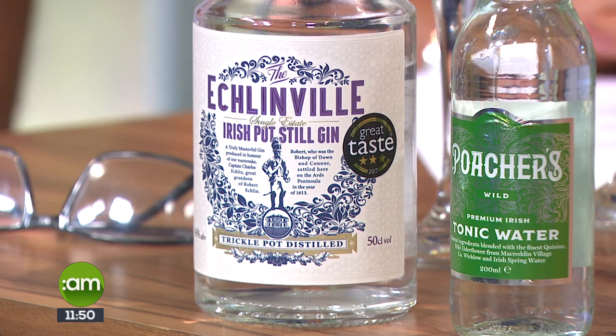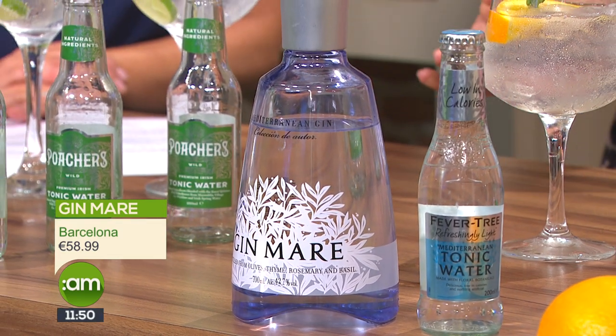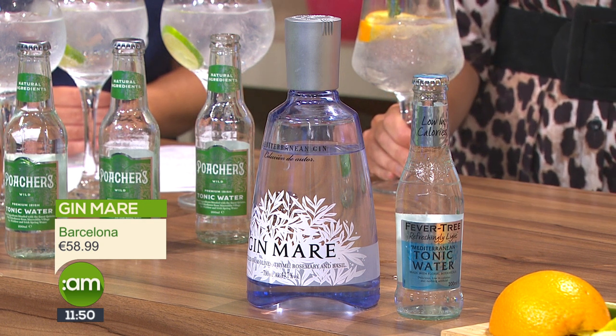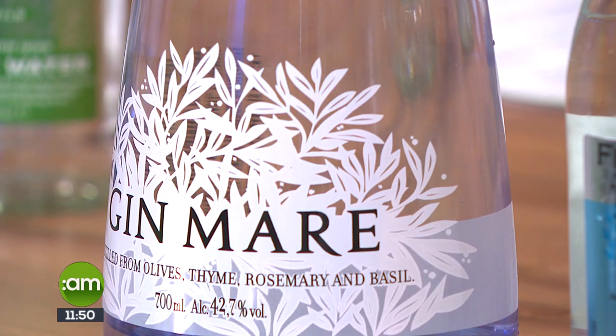Now this is a showstopper. It's called Gin Mari — made just outside Barcelona. The whole idea behind it is to celebrate the Mediterranean, encapsulating what's available in the Mediterranean into a bottle. They take Spanish citrus fruits and sit them for well over a year in neutral grain spirit to get the flavor of the citrus peels into the spirit. They then blend it with other Mediterranean ingredients — Italian juniper, Turkish herbs — and towards the final end of the process, they actually distill it with Spanish olives.